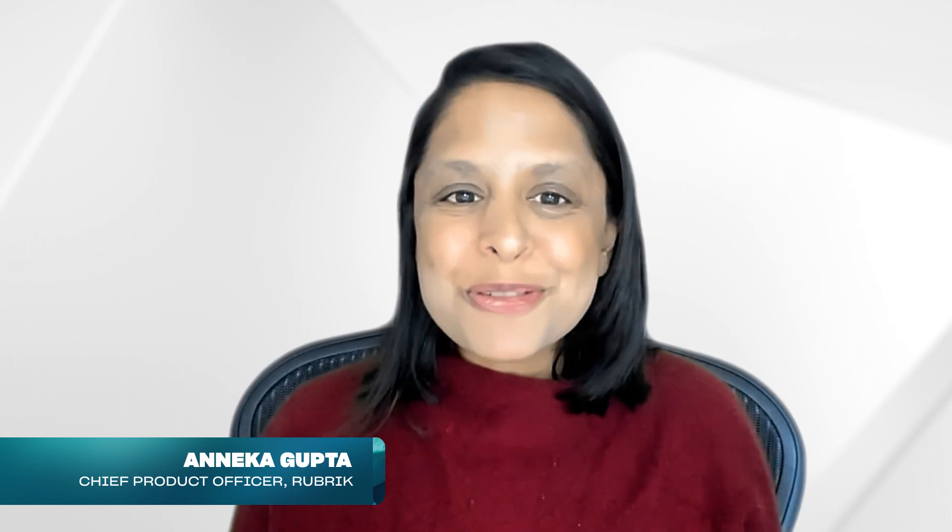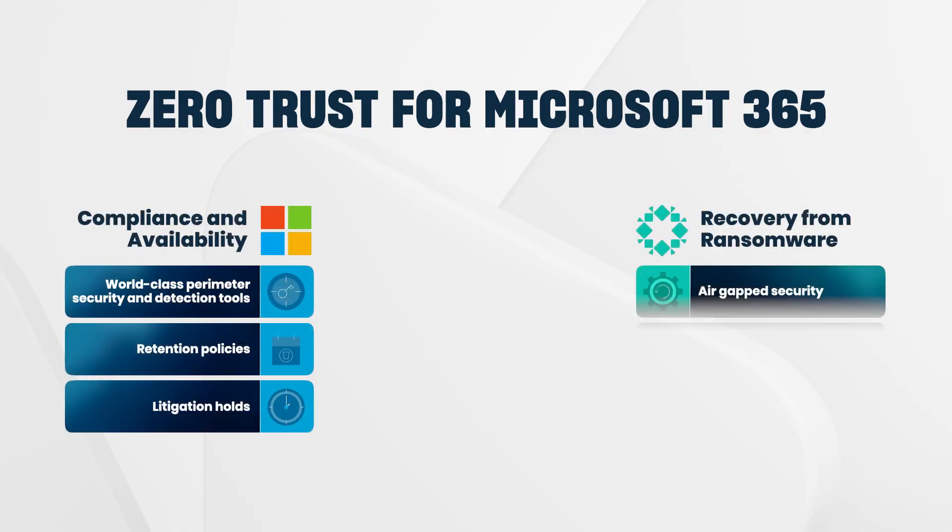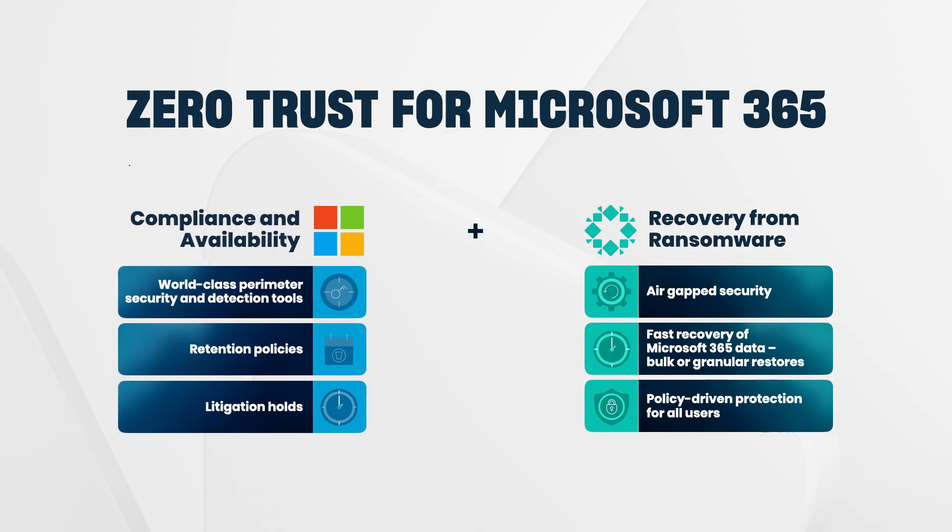Saurabh, thank you so much for being here. Thanks for having me, Anika. So tell me, how is Rubrik Cloud Vault a game changer in the market? Well, I'm super excited at the launch of Rubrik Cloud Vault. It is one of the marquee releases of our joint partnership and builds on top of the great zero trust capabilities that Rubrik has on top of the Microsoft Azure platform.